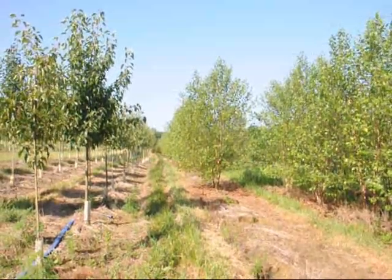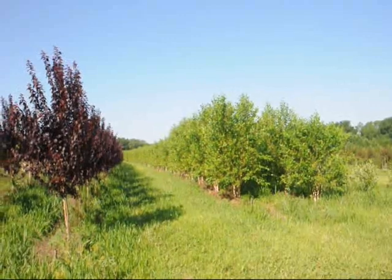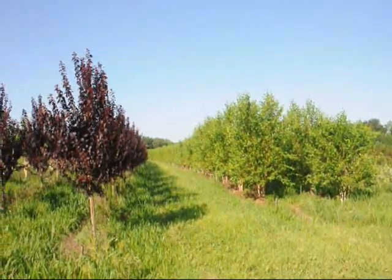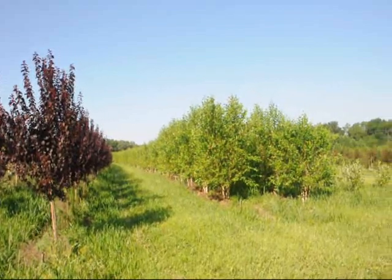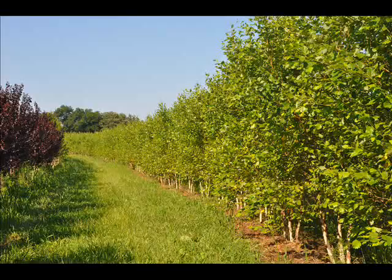It can grow in wetter soils. It can also grow in drier soils, but it does prefer a moist, hydric soil. The river birch tree grows quickly and is adaptable. It is easy to prune and easy to clean up because it has a small leaf.